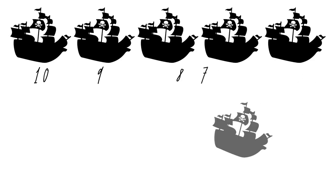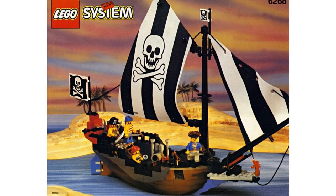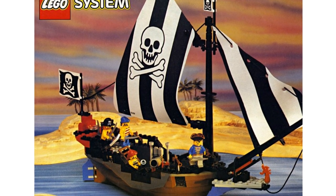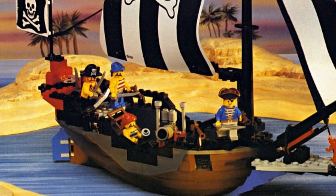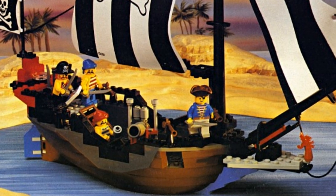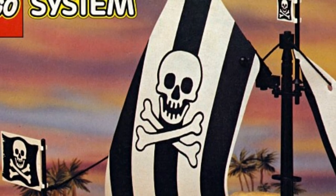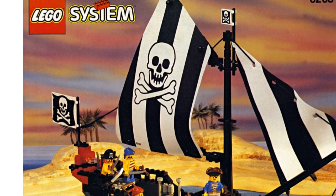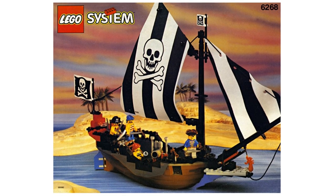The 10th best LEGO pirate set is the Renegade Runner. This set has item number 6268 and was released in 1993. It had 178 pieces and came with four minifigures. Despite being a small set, it had a lot of details like fabric sails with rope threading, multi-levels within the ship, a movable rudder, compass, a firing cannon, and even a dragon figurehead at the front.